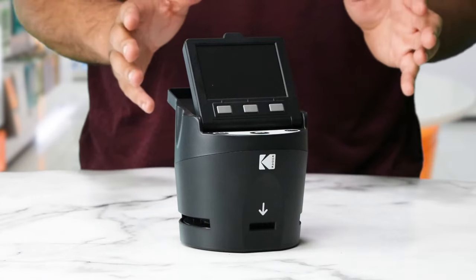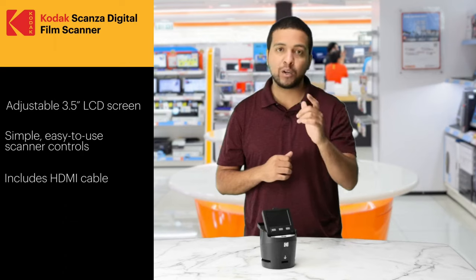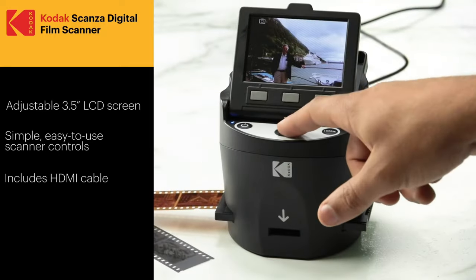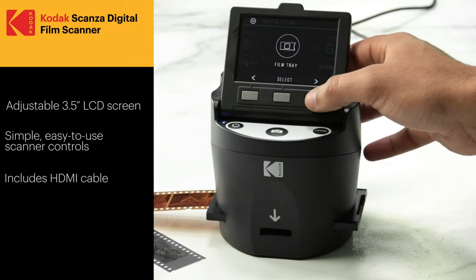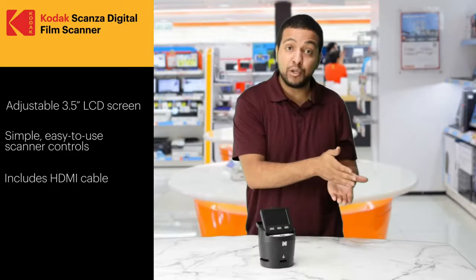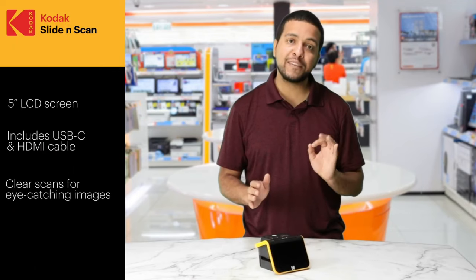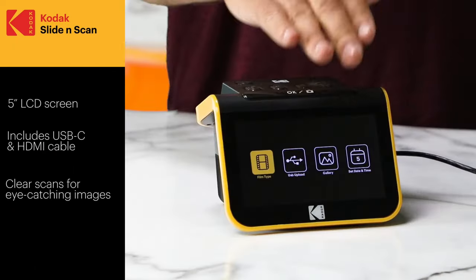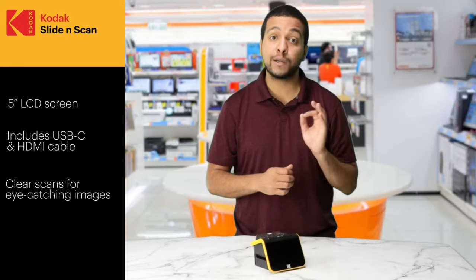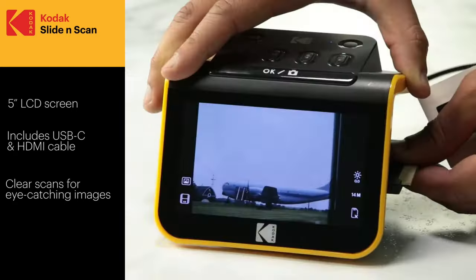For those wanting a little more, there is the Kodak Scanza film scanner. This accessible quality scanner does everything the Mini Digital Film Scanner does but with quality-of-life improvements: tilt the 3.5-inch LCD screen to see images at the perfect angle, and enjoy a smoother, more approachable interface. With the included HDMI cable you can connect to a computer, TV, or larger screen. The Kodak Slide N Scan ups the quality further with a clean, crisp 5-inch LCD screen and quick transfer via USB-C cable.